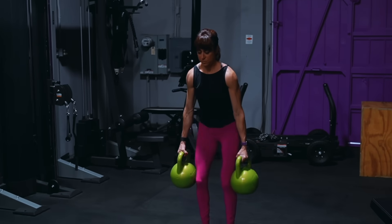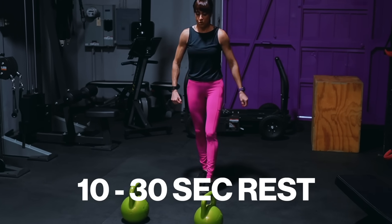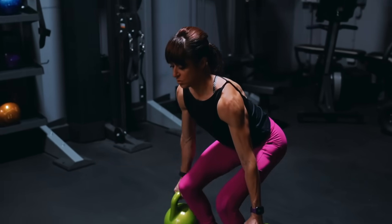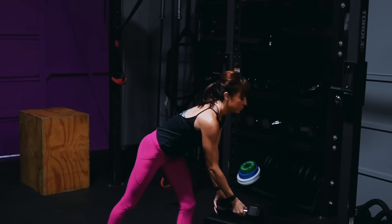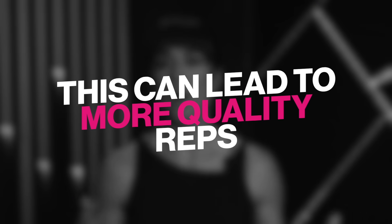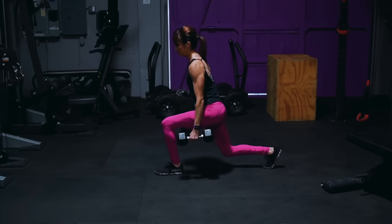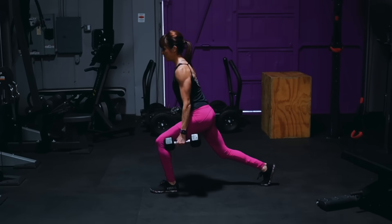Cluster sets can help increase your training density so you actually lift more weight overall for an area. You break up your traditional set of eight reps into fewer reps — say just two or three in a row — with 10 to 30 seconds of rest between those mini sets before you rest longer and do another round. Because you're only performing two or three reps before the short rest, you'll find you can use more weight for the full eight reps than if you tried to do eight in a row. This leads to more quality reps, more weight lifted in a set amount of time, faster muscle growth, and ultimately a boosted metabolism.